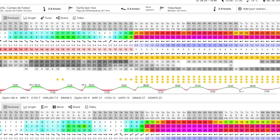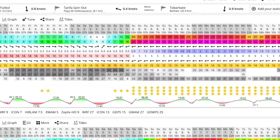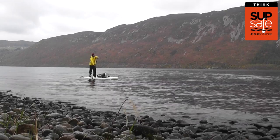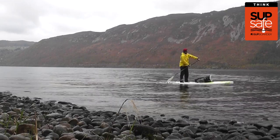The wind strength is shown as well as the wind direction, and it's important to remember that the arrows are pointing towards the direction where the wind is blowing. The wind direction as well as its strength can have a huge impact on your SUP session, so let's see how wind impacts different locations.